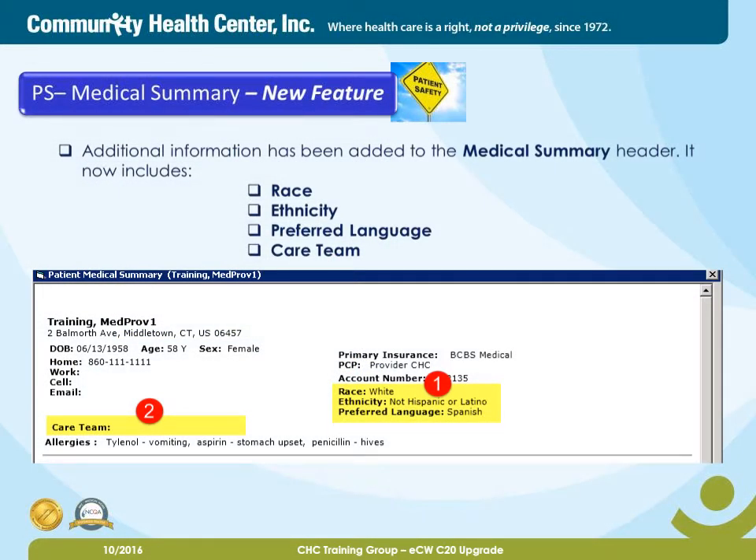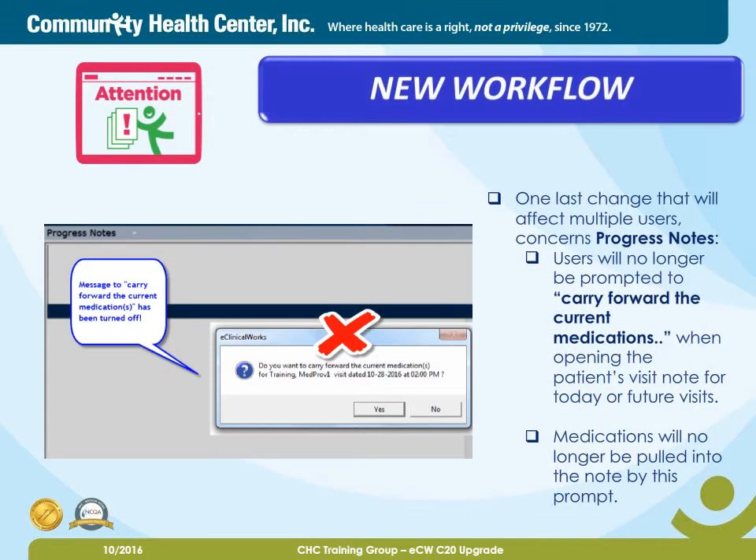Moving on to another patient safety feature, Medical Summary. Additional information has been added to the Medical Summary header. It now includes Race, Ethnicity, Preferred Language, and Care Team. Attention, new workflow. One last change that will affect multiple users concerns progress notes. Users will no longer be prompted to carry forward the current medications when opening the patient's visit note for today or future visits. Medications will no longer be pulled into the note by this prompt.